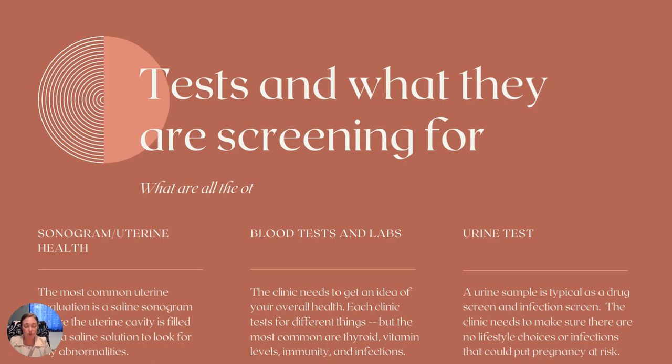Chances are high that you'll also do a urine test. That urine sample is used to look at other infections that may be present. And then also a drug screen — they need to make sure there are no current lifestyle choices that could have a negative impact on a pregnancy, and they just need to make sure that you qualify on that front too.